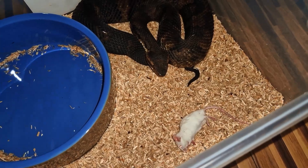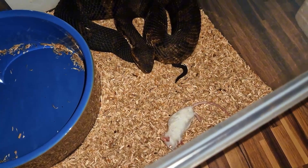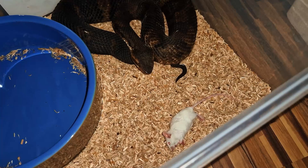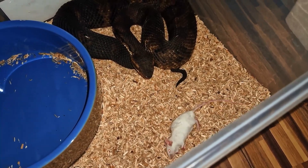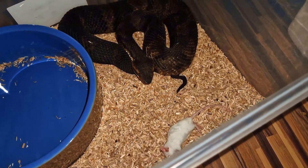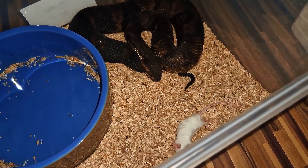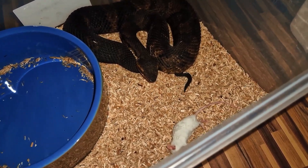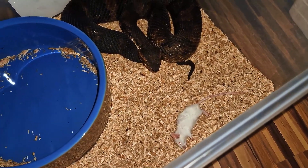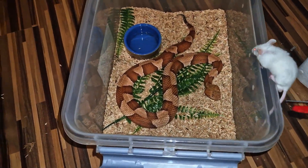As babies they have a very striking banded pattern, and as they get older the pattern fades away — they become darker and darker. He's quite an old specimen; he was born in 2018 I think. I'm not entirely sure, but he has been adult for a while now, so he has a nice dark pattern.